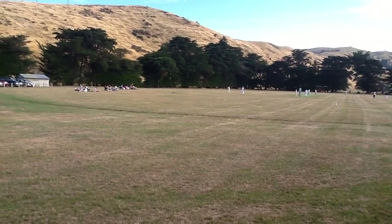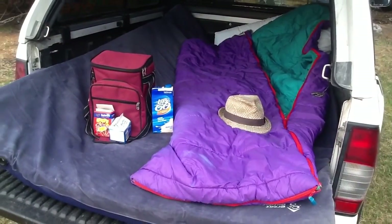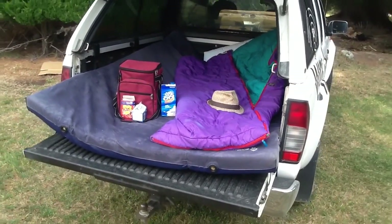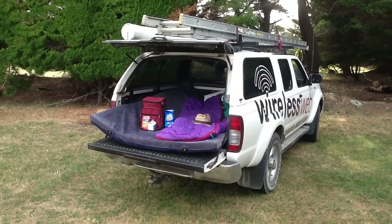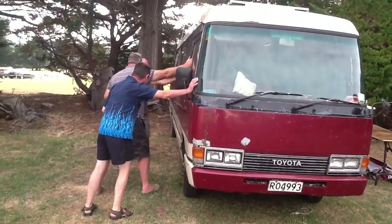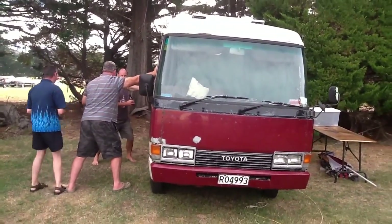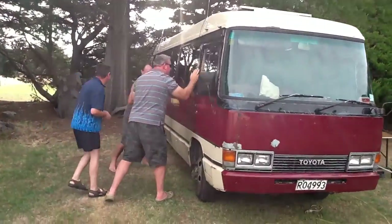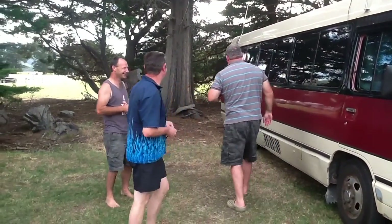Nothing like a spot of cricket on a Saturday morning. This is roughing it — camping on the easy. It's okay when you're solo, and they're swimming over.